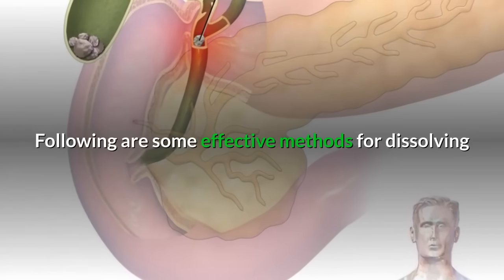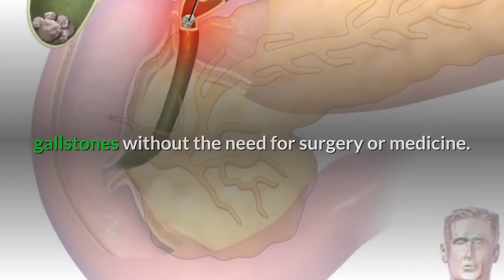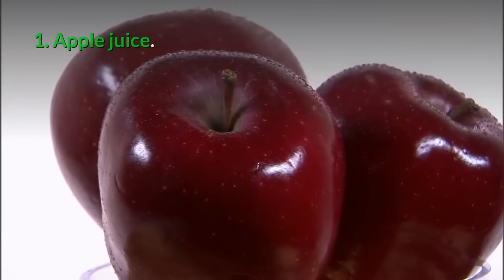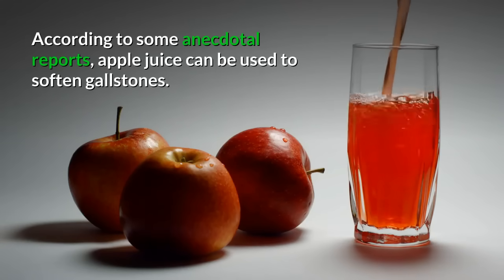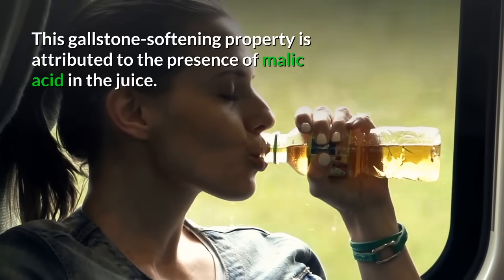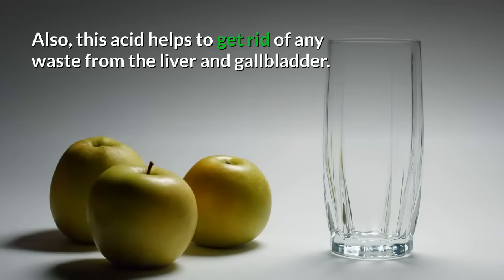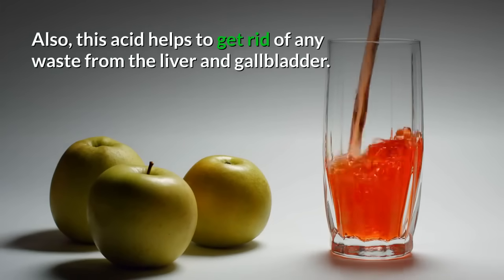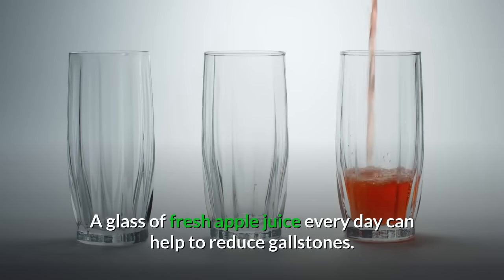Natural remedies for gallstones without surgery. Following are some effective methods for dissolving gallstones without the need for surgery or medicine. 1. Apple juice: According to some anecdotal reports, apple juice can be used to soften gallstones. This property is attributed to the presence of malic acid in the juice, which also helps to get rid of waste from the liver and gallbladder. A glass of fresh apple juice every day can help to reduce gallstones.